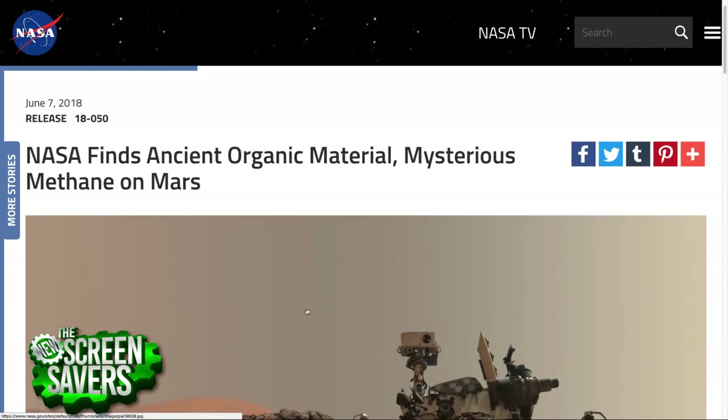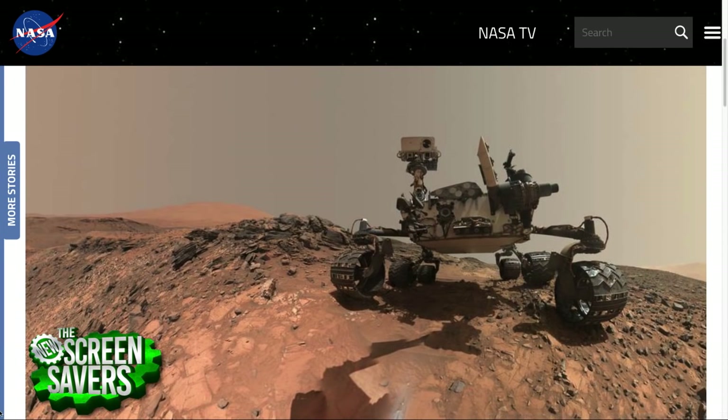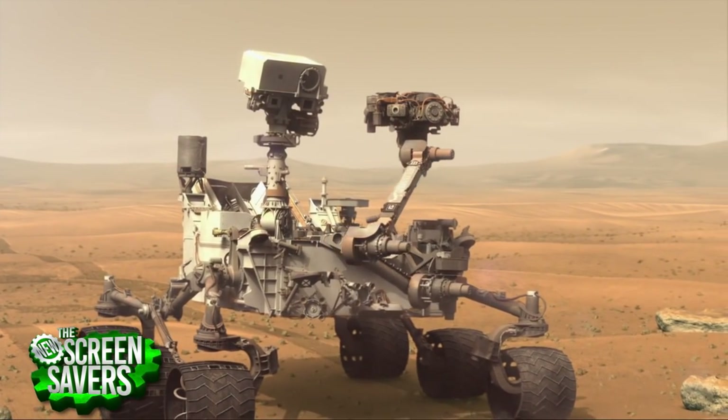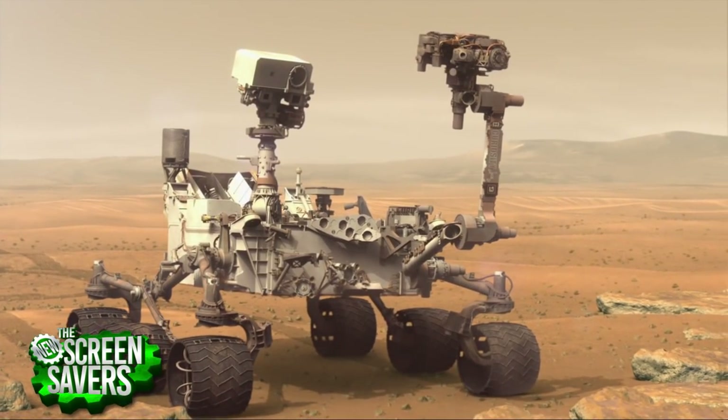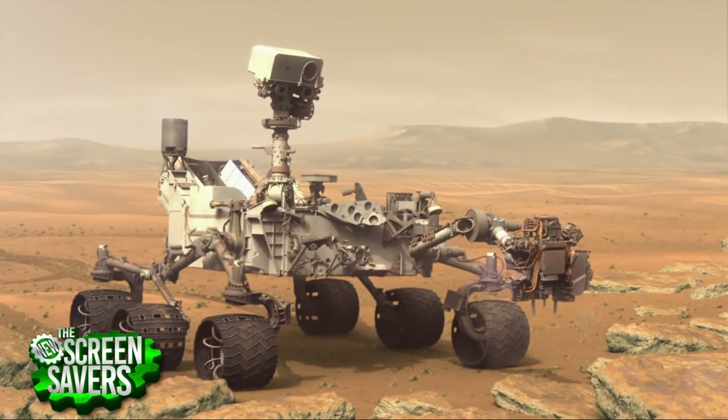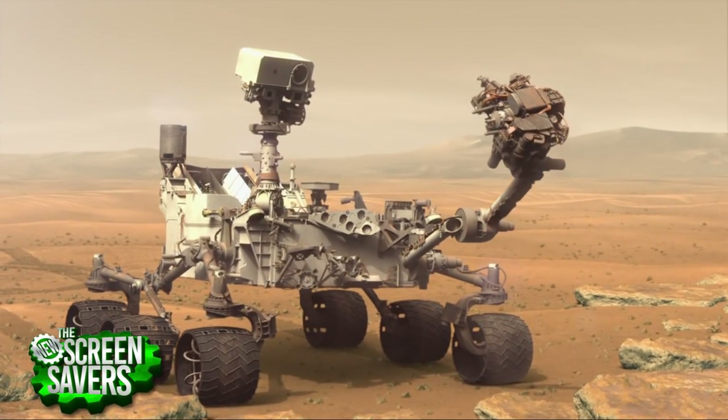What they found this week was organic matter in the rocks — specifically those same lake-bottom sedimentary rocks. They were deposited, buried for three and a half billion years, then excavated by erosion. Curiosity drilled into one of them. They took the sample, heated it up, produced gases, and analyzed those gases using the SAM instrument — Sample Analysis at Mars.